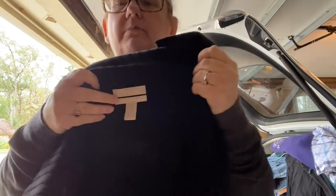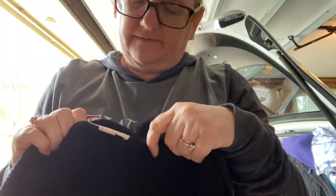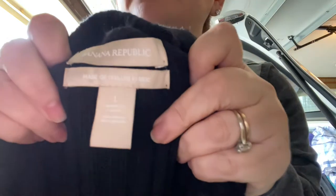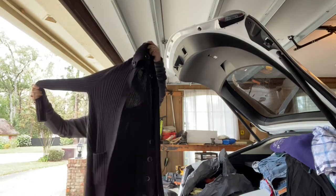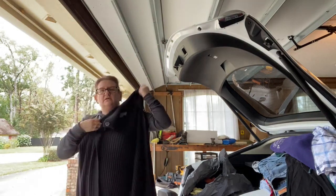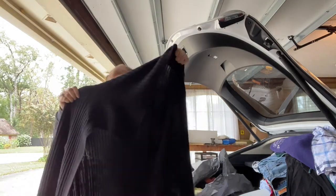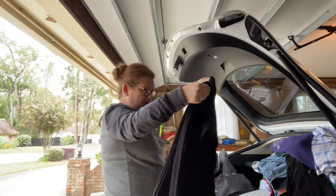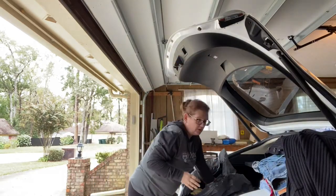This is Banana Republic — I never, ever pick up Banana Republic, except if it says made with Italian fabric. This is a really long cardigan, button down, and it feels really nice. It's a size large, so it's got a lot going for it. Cardigan, Italian fabric, wintertime.